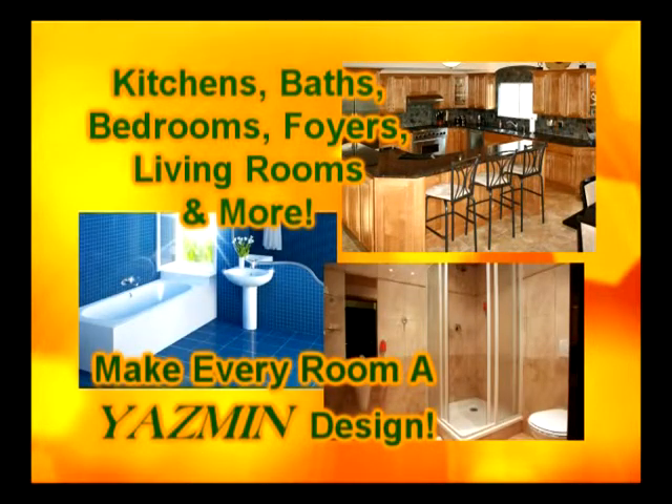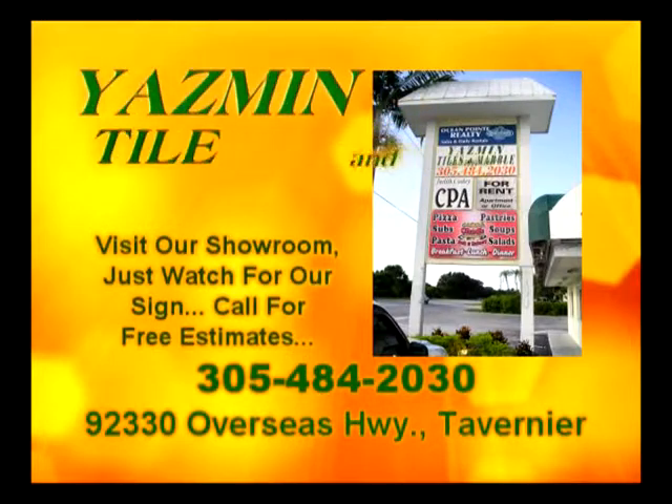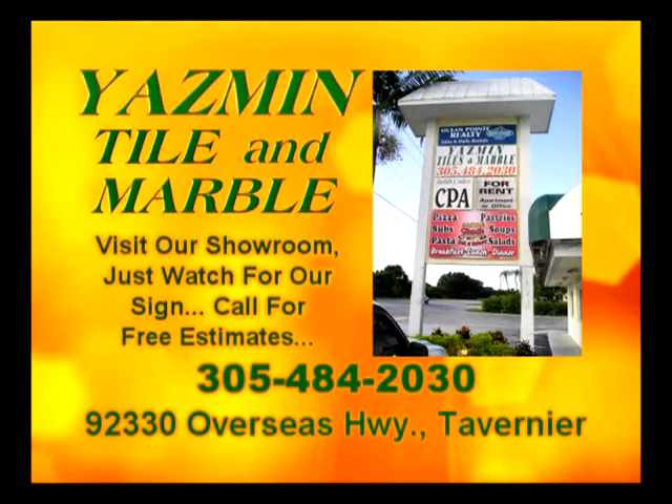Just watch for our sign at mile marker 92.3 Bayside, or call 305-484-2030 for your free estimate.